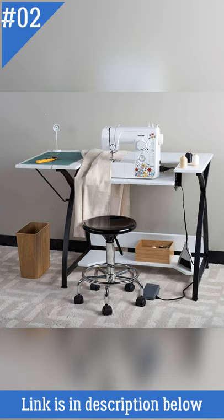It features a drop-down platform that allows you to align the height of your sewing machine base, and a shelf that can hold various supplies. Its lightweight design makes it easy to transport from room to room.